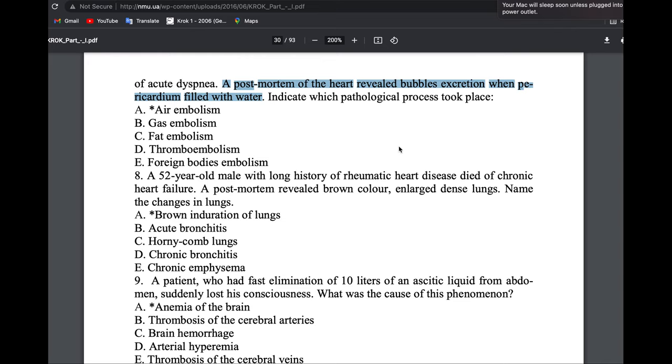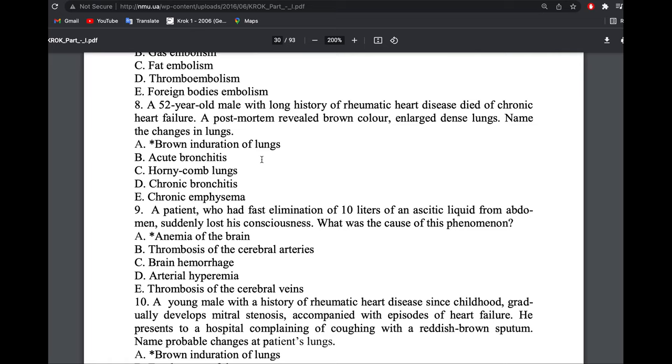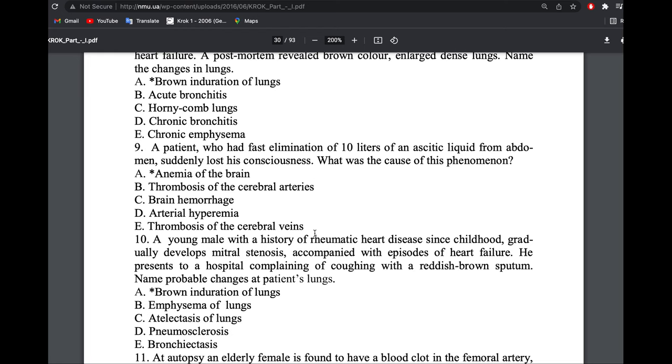This is brown induration of the lung because it's chronic heart failure — specifically chronic left heart failure. Why is there brown induration of the lung? Because of hemosiderin deposition. A patient who had rapid elimination of 10 liters of ascitic fluid from the abdomen suddenly lost consciousness. What is the cause?